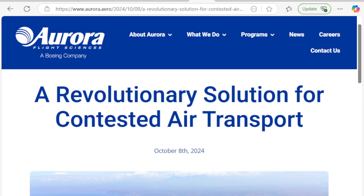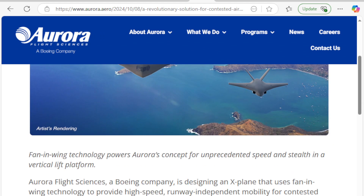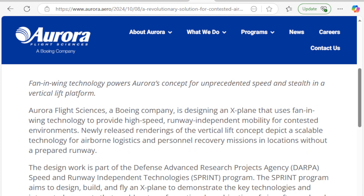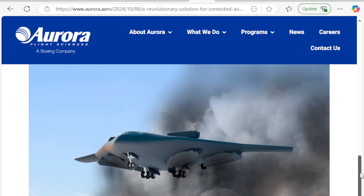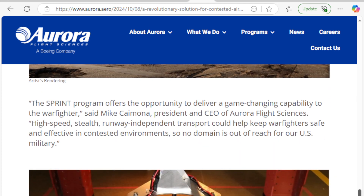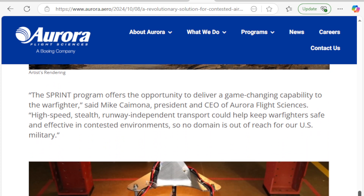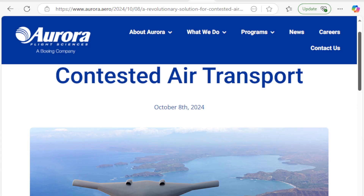There's a lot of innovation going on here. In the next concept: a revolutionary solution for contested air transport — fan-in-wing technology powers Aurora's concept for unprecedented speed, stealth, and vertical lift. This design also works in part with DARPA. This looks like something out of the X-Men or the Avengers — large fans to create vertical lift. As you can see, this is the inside of one of the models showing what this would entail, except on a much larger, giant scale.